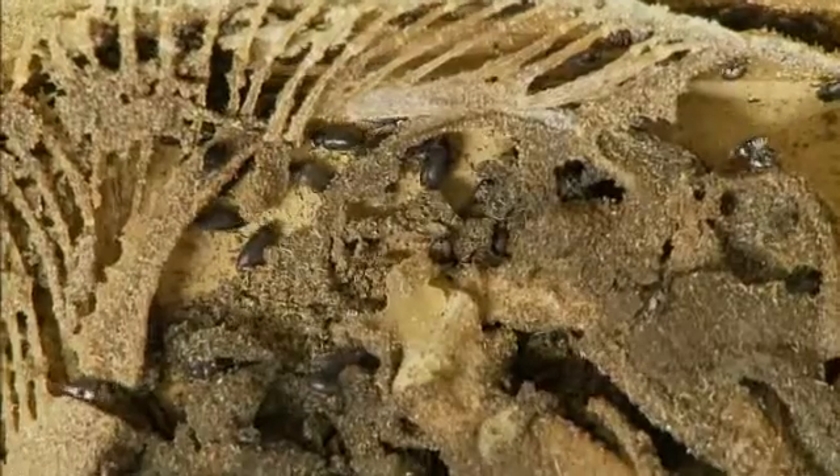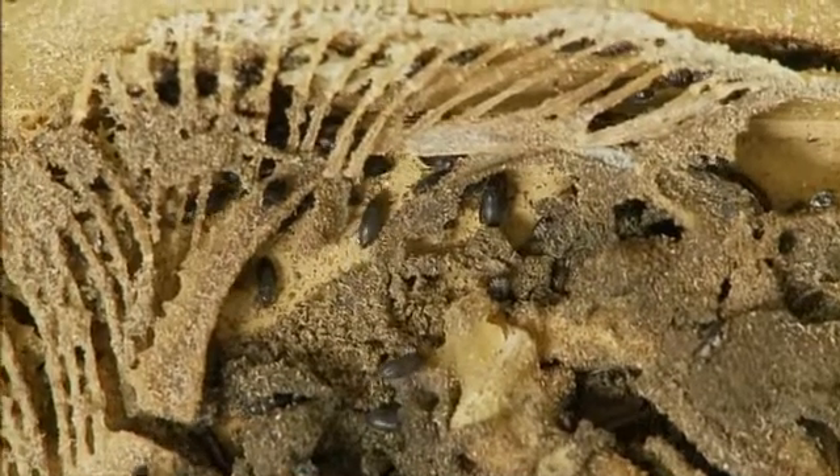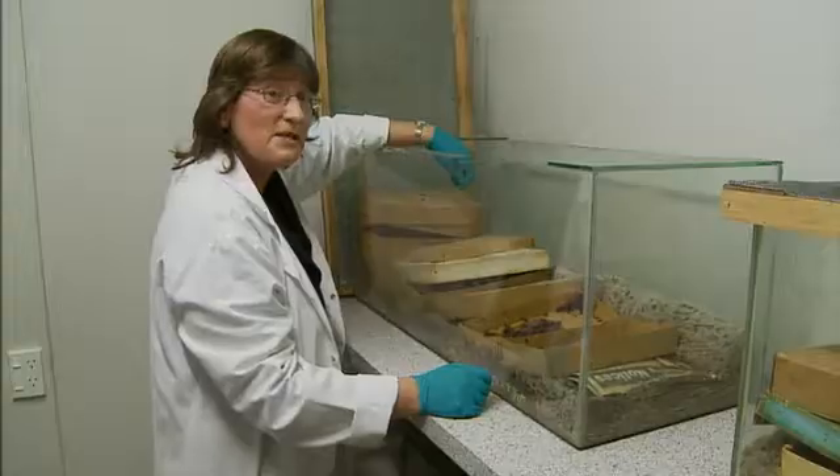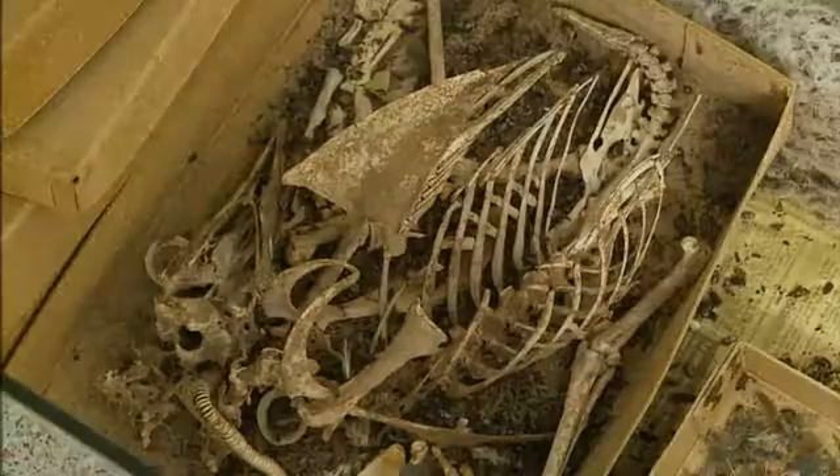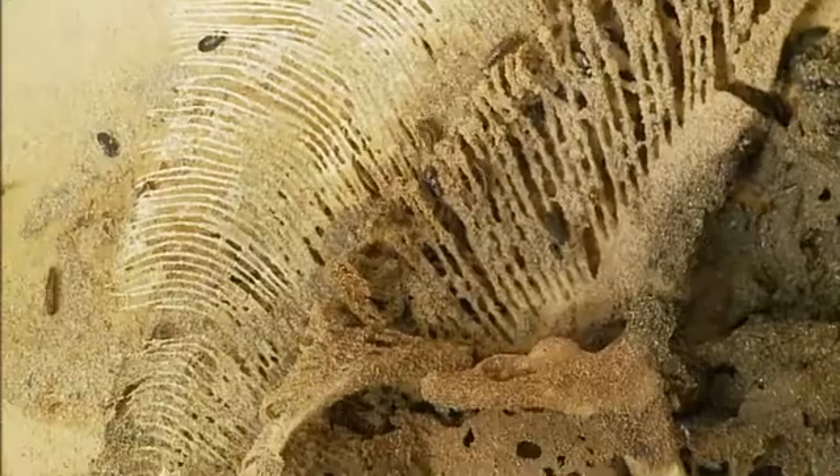Bird skeletons are really important in the research collection here. They're important for looking at identification of species and for use with the fossil collection, so lots of scientists from all over the world might have access to these once they've been completed.